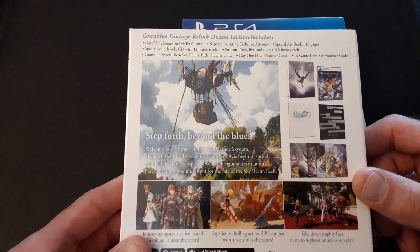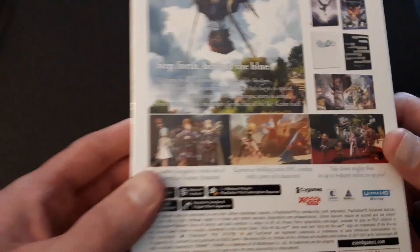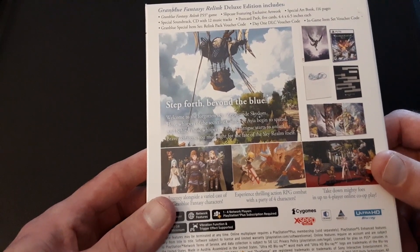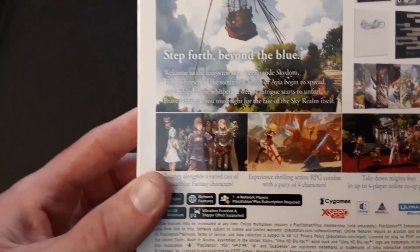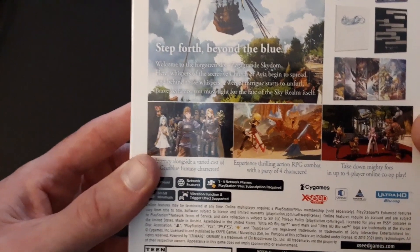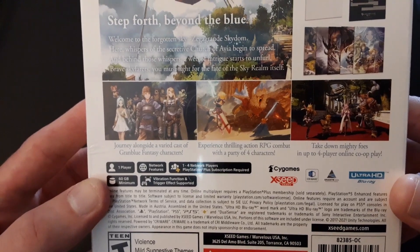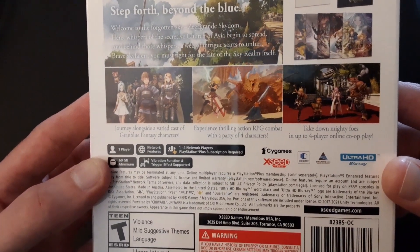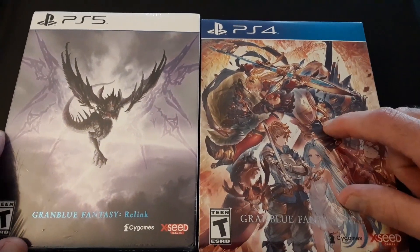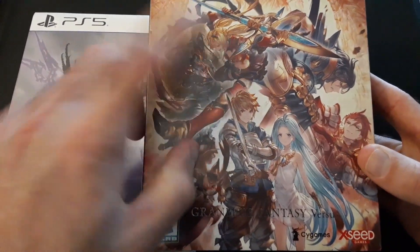Special soundtrack CD with 12 music tracks, postcard pack with 5 cards, Granblue special item set, Day 1 DLC voucher, in-game item set voucher code. The story: welcome to the Forgotten Sky — Zegagrande Skydom. Whispers of the secret church of Istavion begin to spread, and behind those whispers a web of intrigue starts to unfurl. Brave Skyfarers, you must fight for the fate of the Sky Realm. Journey alongside a varied cast of Granblue Fantasy characters, experience thrilling action RPG combat with a party of four, and take down mighty foes in four-player online co-op. And Versus Rising is the sequel to Granblue Fantasy Versus — more story, more characters. Twobie is a DLC character.